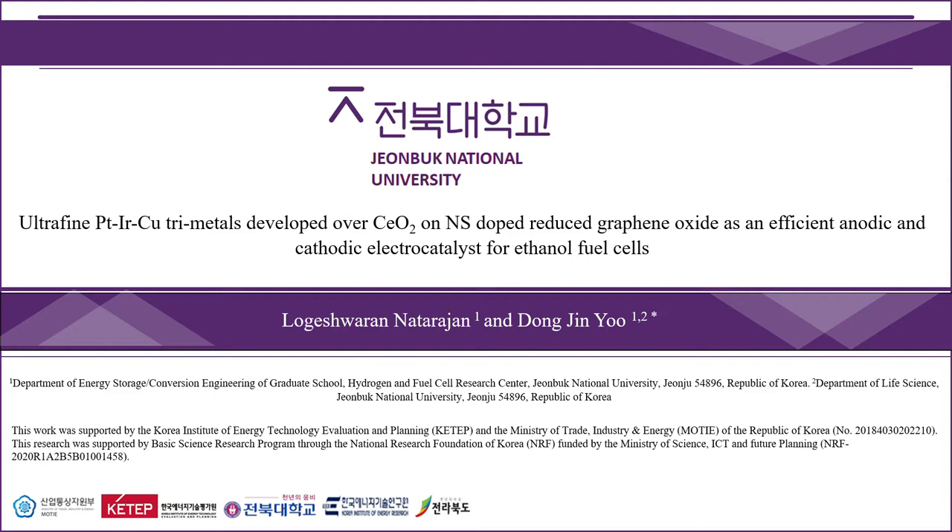I am presenting my ongoing work titled: Ultrafine Platinum-Iridium-Copper Trimetals Developed over Cerium Oxide on Nitrogen and Sulphur-Doped Reduced Graphene Oxide as an efficient anodic and cathodic electrocatalyst for ethanol fuel cells.